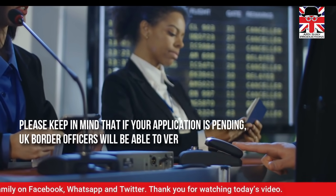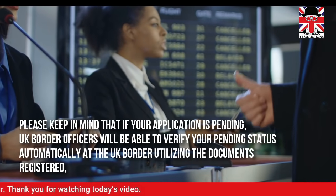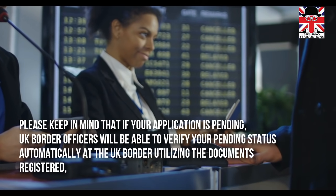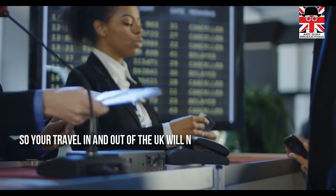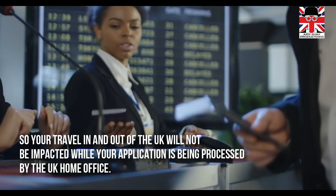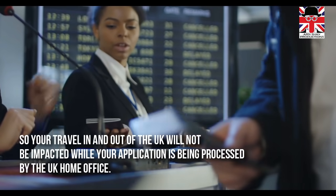Please keep in mind that if your application is pending, UK border officers will be able to verify your pending status automatically at the UK border utilising the documents registered, so your travel in and out of the UK will not be impacted while your application is being processed by the UK Home Office.